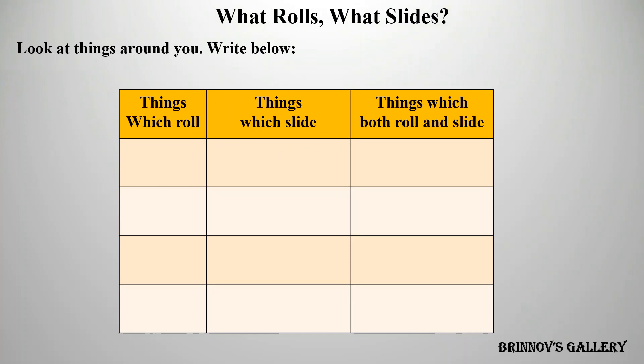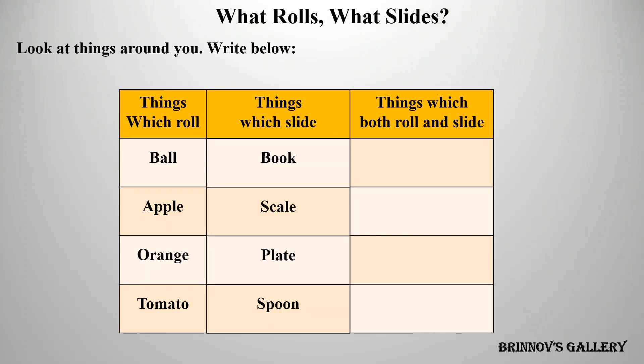Look at things around you, right below — things which roll, things which slide, things which both roll and slide.